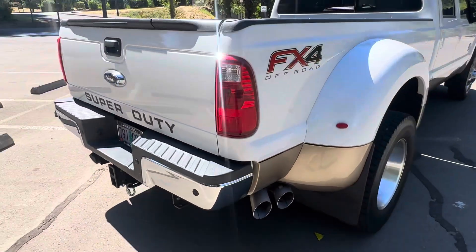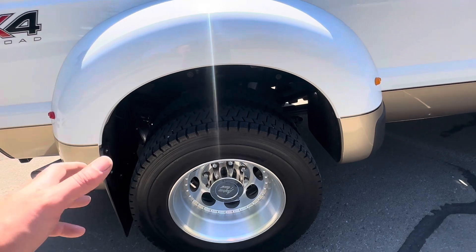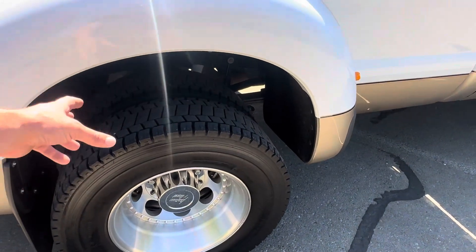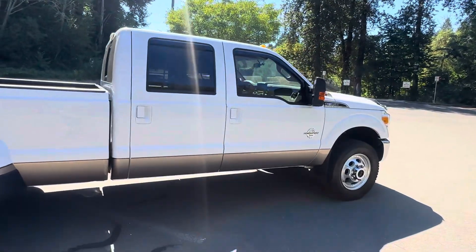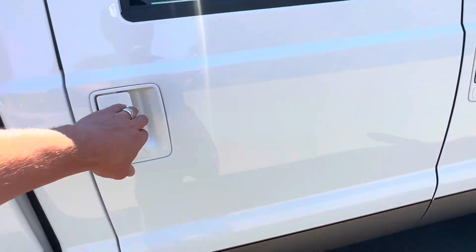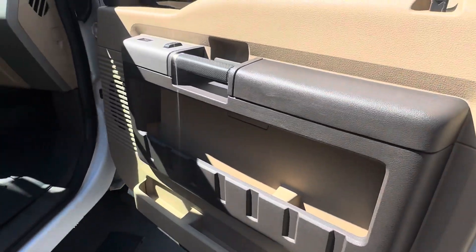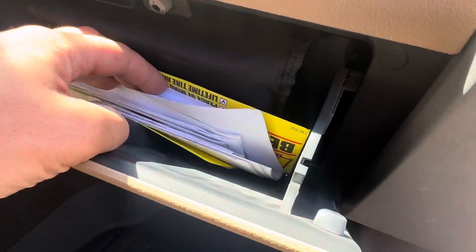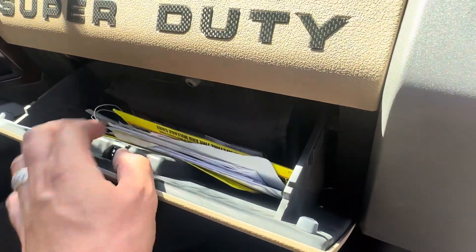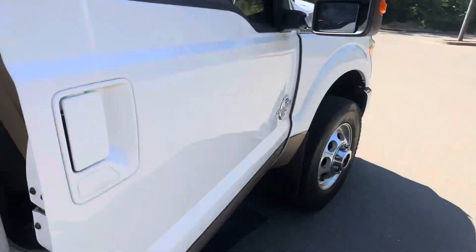It's got parking sensors with the backup camera. I have every record on this truck since new, every receipt for everything done, all professionally installed — none of it was done in the guy's front yard. He paid a premium to have every single feature on this truck installed properly.